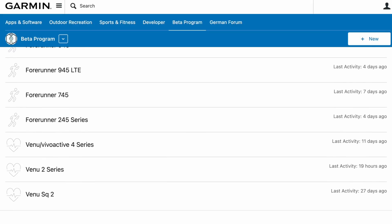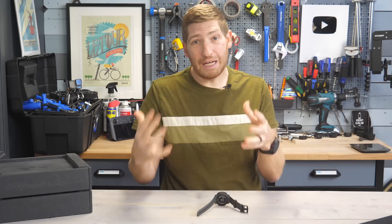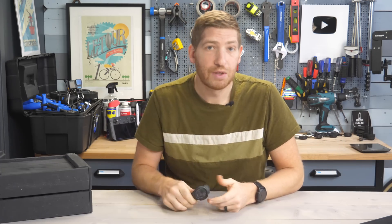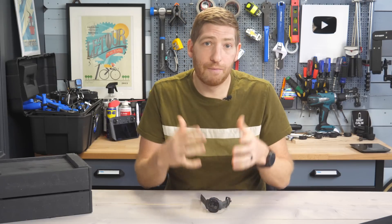There are basically two build levels. Alpha builds mean that you need to have a computer to go ahead and drop it on your watch, versus a beta build which comes down via wireless. In the case of the Instinct 2 series, it comes via Bluetooth Smart, versus something like a Fenix 7 series, which comes via Wi-Fi.